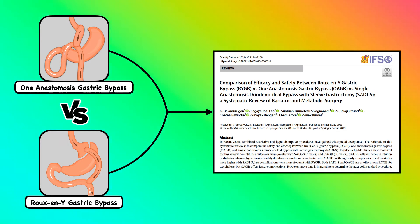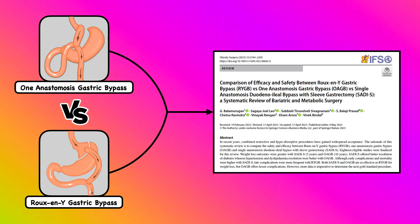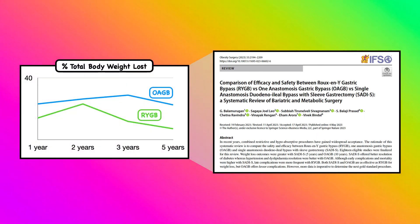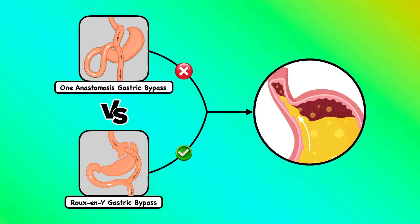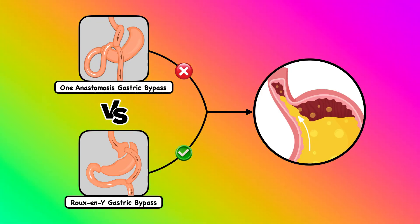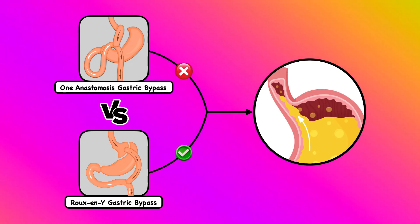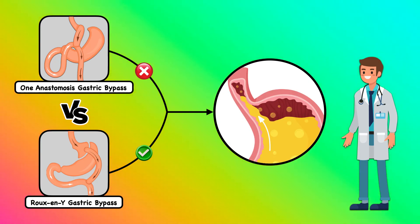A recent systematic review by Balamurugan et al. compared weight loss between the 1-anastomosis gastric bypass and Roux-en-Y gastric bypass. They found that after 5 years, the 1-anastomosis gastric bypass offered a slight advantage for weight loss. However, a major limitation is that the design doesn't offer the same advantage for managing and preventing reflux. So the Roux-en-Y holds an edge for patients with a history of reflux or those who develop it postoperatively.